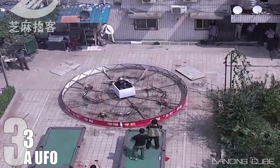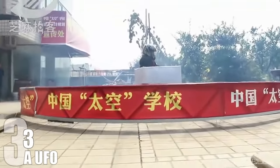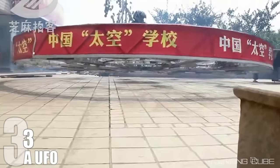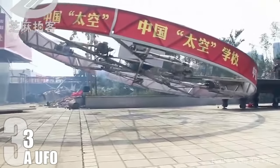Seeing as this Chinese UFO made from eight motorcycle engines powering exposed wooden propellers looks about as stable as a typical Middle Eastern regime nowadays, I'm going to go with an impressively elaborate suicide. The man is asking for our help and all we do is watch and cheer him on as his homemade suicide copter tries to take off the ground.